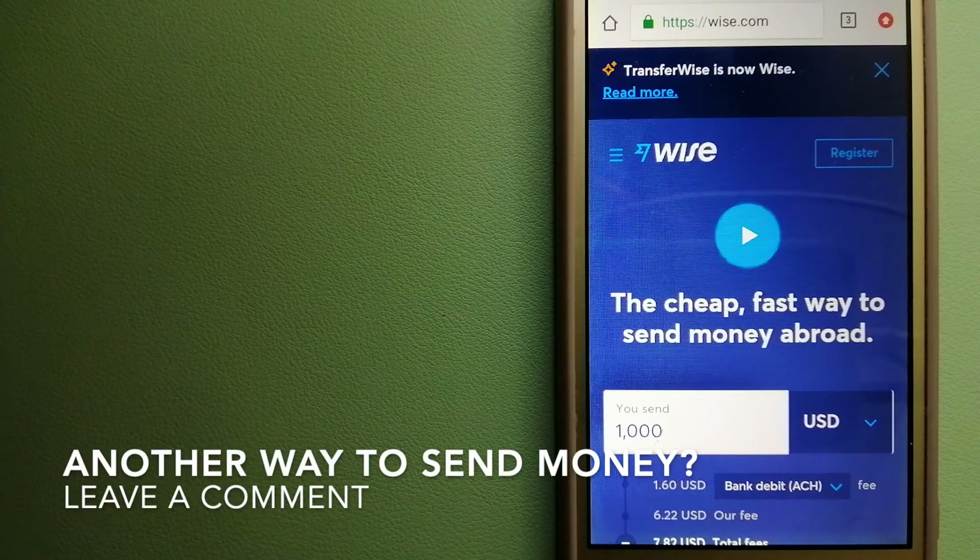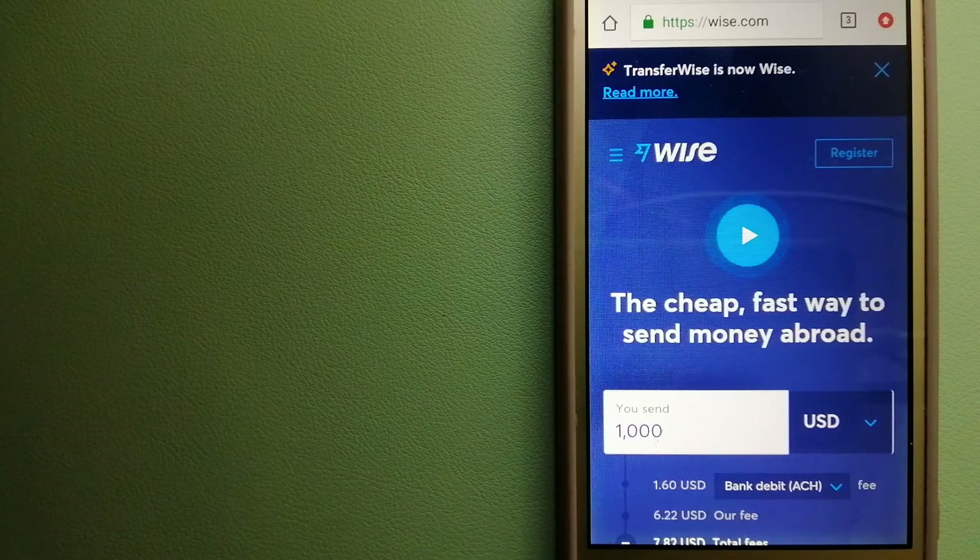The third option is Wise, formerly known as TransferWise. People on every continent around the world are choosing Wise to help them live, travel, and work internationally. They have the fairest and easiest way to send money overseas. Using Wise is as simple as sending money from A to B, but behind their app and website is a complex engine of currencies designed, built, and powered by talented teams in cities around the world. For more information, check the video description.